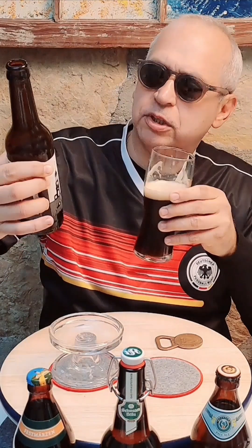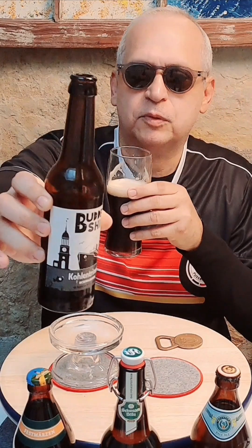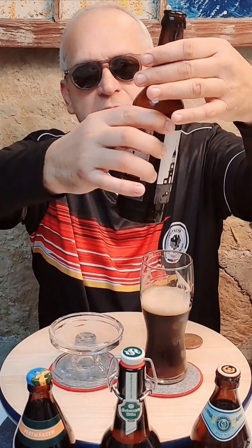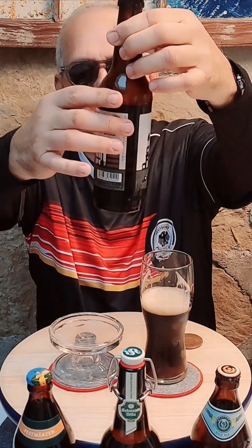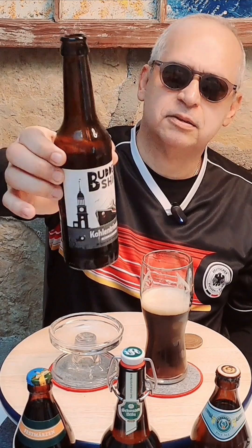Very nice label with the steamship on it. And on the back of the label, it looks like men shoveling coal to go on board the ship from a big industrial building. So, Bottleship Kohlen Trimmer Schwarze Bier.